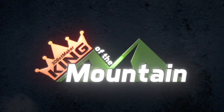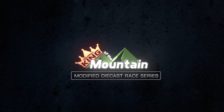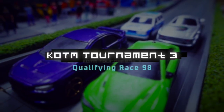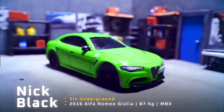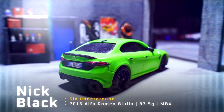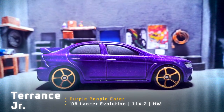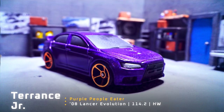King of the Mountain. Nick Black is driving in Six Underground, a 2016 Alfa Romeo Giulia weighing 87.5 grams. Up next we have Terrence Jr. of Redline Salvage Inc., driving in the Purple People Eater.